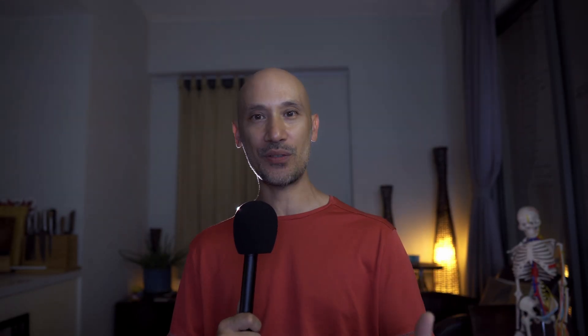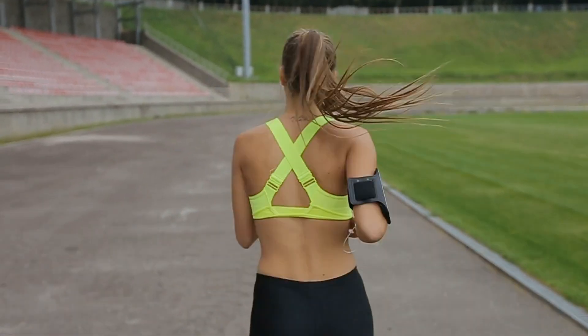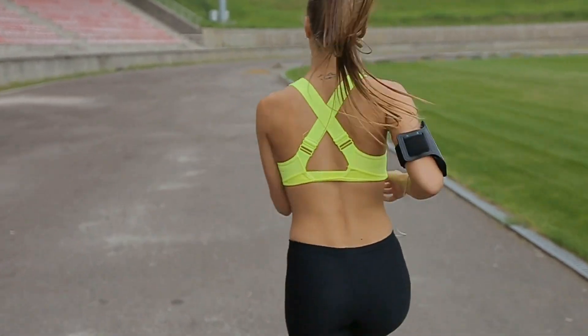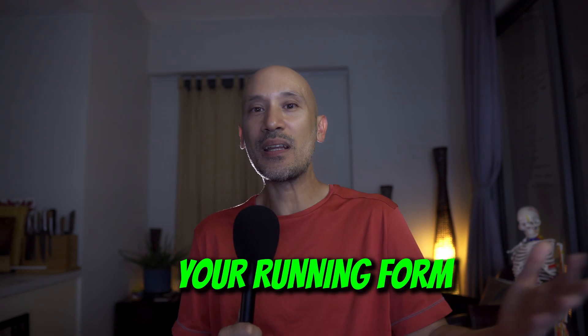How high your running economy is depends on different factors, such as your experience — because experience dictates how familiar you are with that sweet spot where you feel like you could run forever — but also on many factors such as the length of your legs, your height, your body weight, your technique, your shoes, your running form. However, there is one mechanical factor that is much easier to control than others, for any kind of runner, whether you're a professional athlete or an amateur just going from couch potato to your first 5K.